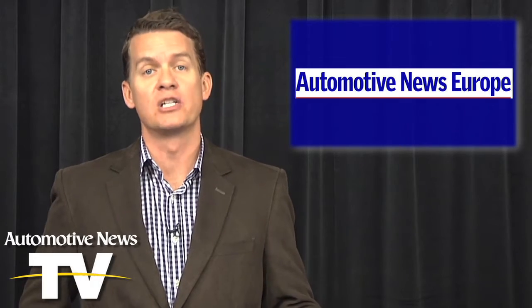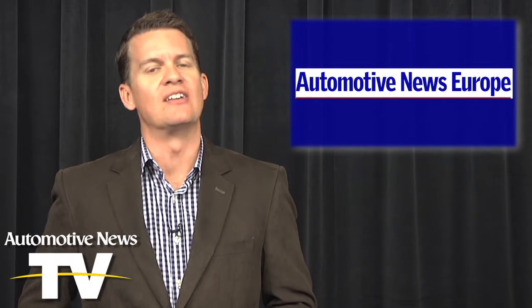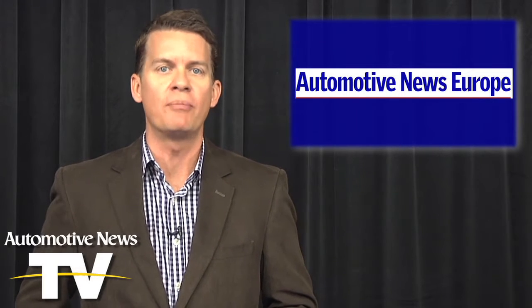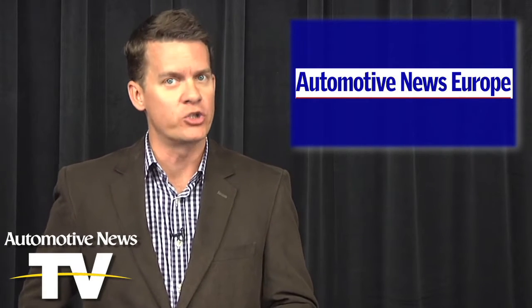Now you can't get this collection of information anywhere else. And what's more, the technology of this PDF eBook is downright cool. The format of the Global Monthly means you can build your monthly issue of Automotive News Europe the way you want, adding more stories to your monthly issue based on your interests.